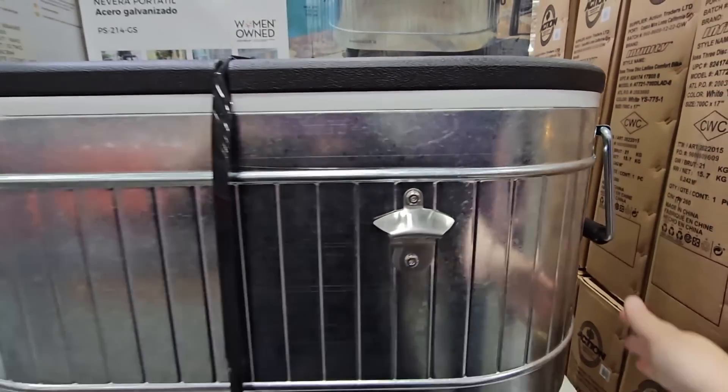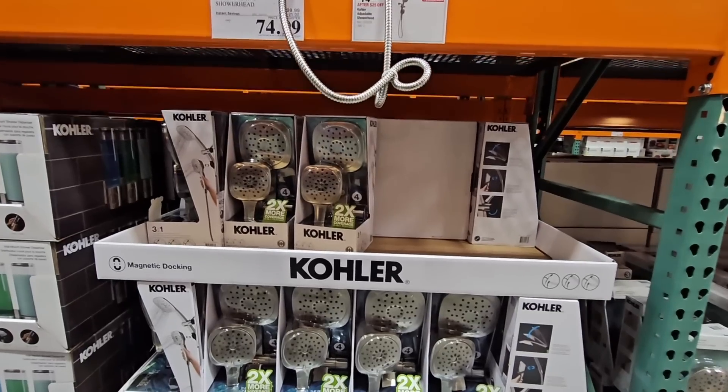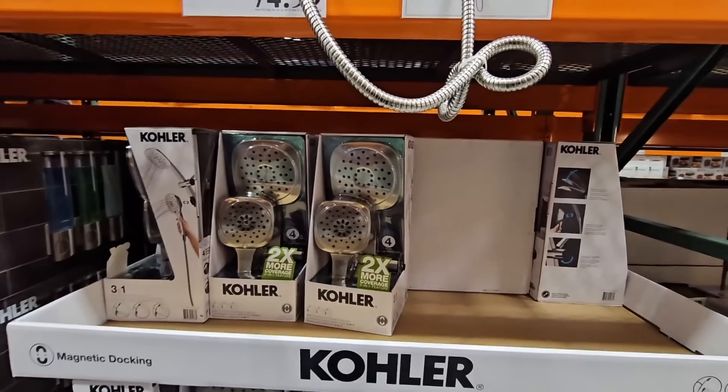We do own this — we still have it in the box, but this week we're actually going to break it out. We have company coming up and we cannot wait to use it.